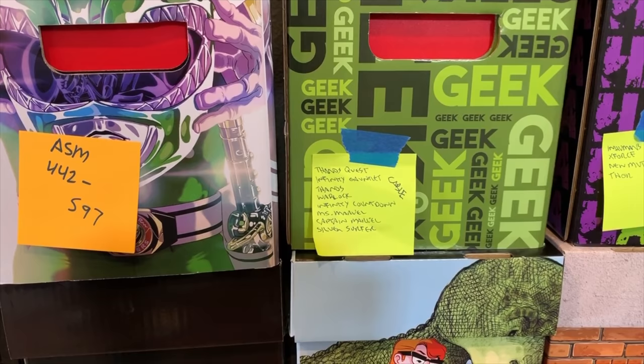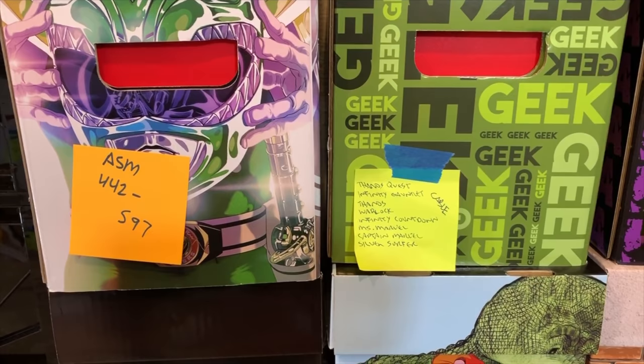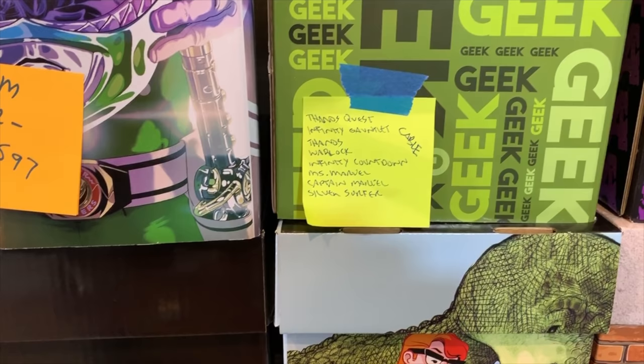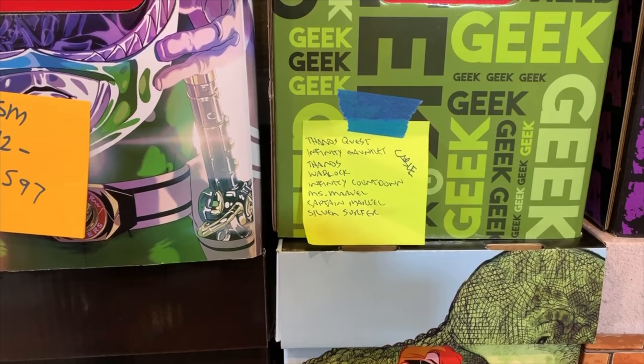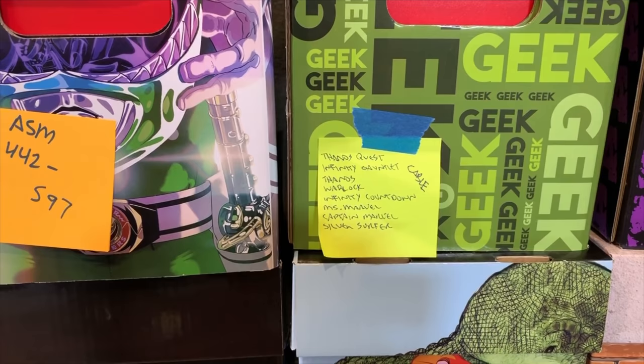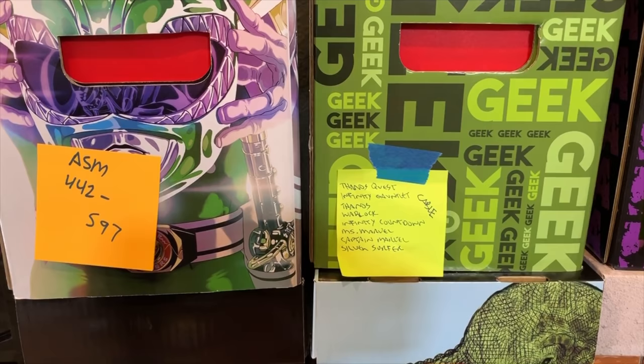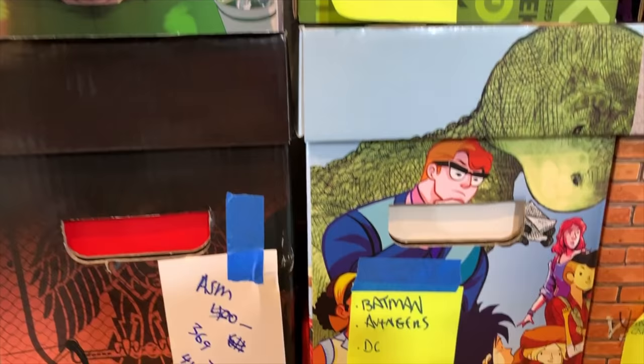Another way that I organize the collection: down here, if I don't have a ton of books for a particular character, I'll actually organize them based upon a theme. In this case, I actually consider it to be cosmic. So in this particular bin, I have Thanos Quest, Infinity Gauntlet, Infinity Countdown, some Ms. Marvel, some Captain Marvel, and also some Silver Surfer. And because I had a little extra space in this bin, I stuck some Cable in there as well. I like to be flexible because you have to shift books around — just another illustration of how I will organize a bin or two.